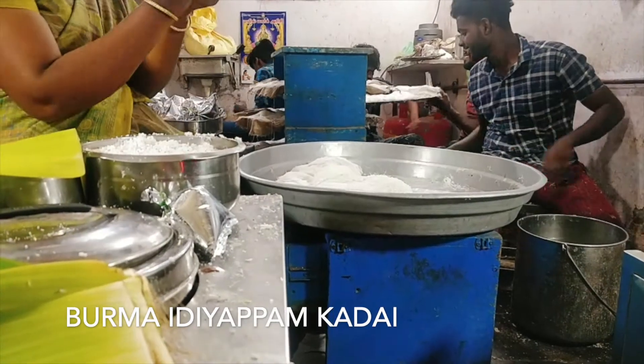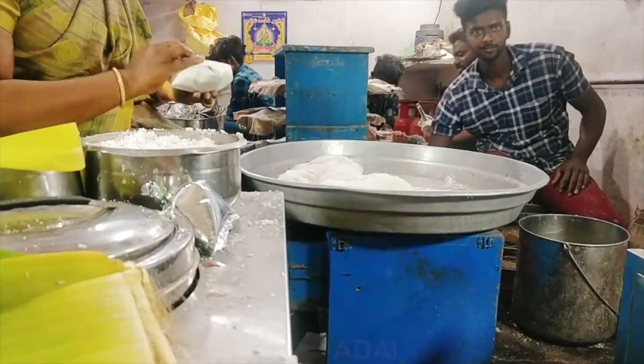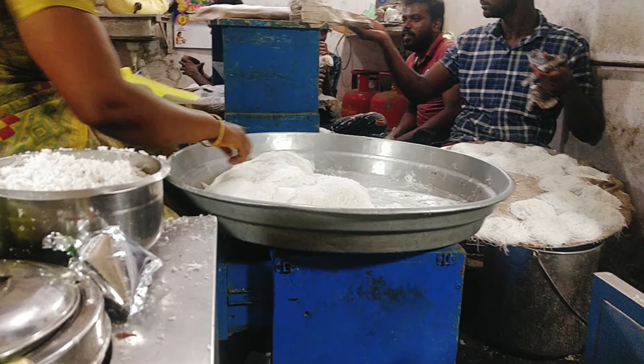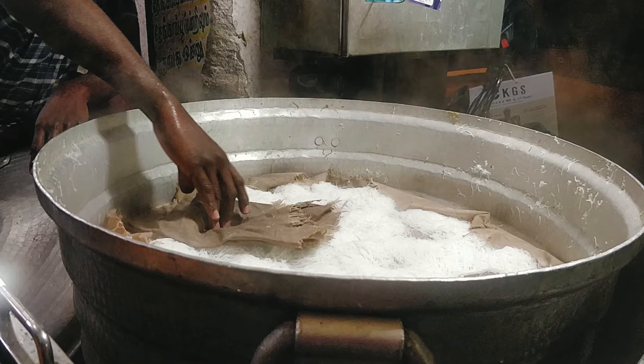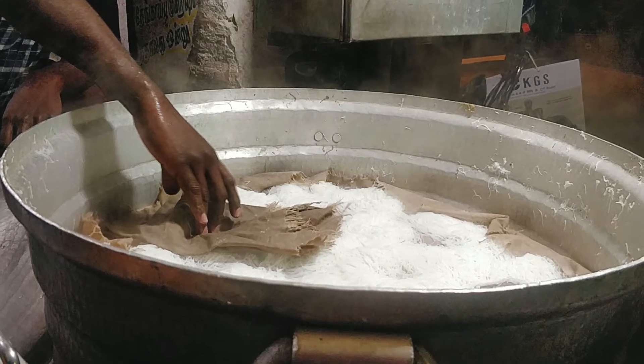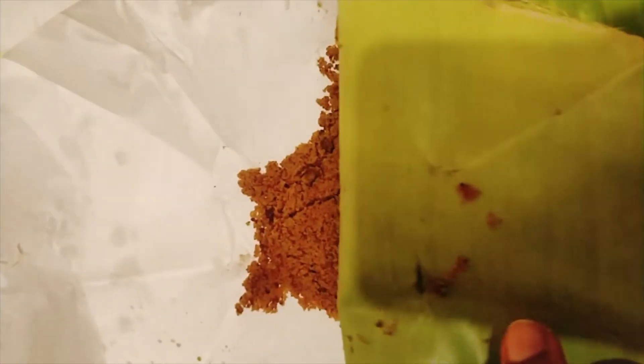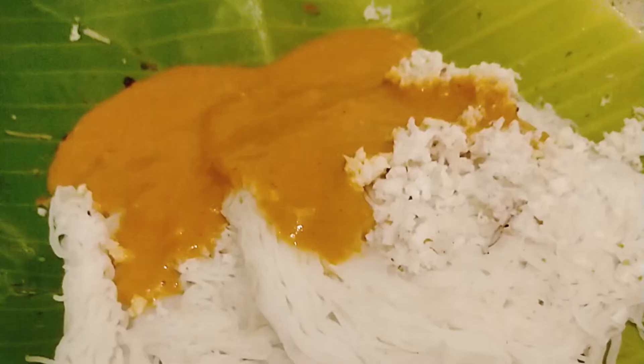I then stopped at Burma Idiapam Kadai, which is also near Tirumalai Nayakar Mahal. You get idiapam with sugar and jaggery, and also millet idiapams which are healthier versions. You can choose to have it with coconut and jaggery, or go for the salna. My recommendation is to have it with the salna.